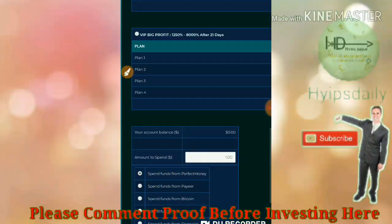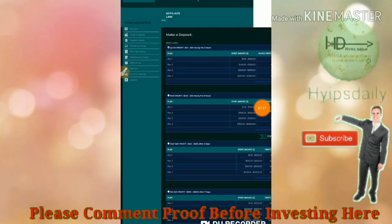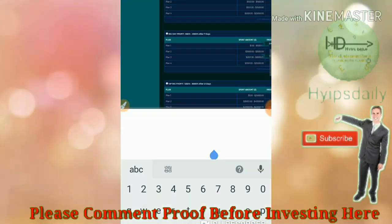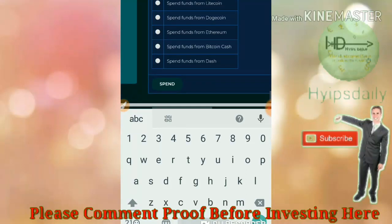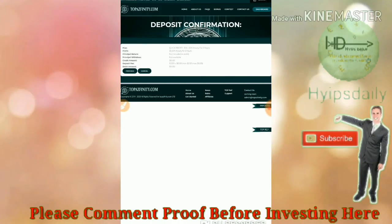Now I'd like to invest five to ten dollars in this site. First, choose the plan you want to invest in. I'll select plan one or plan three, then enter the amount — ten dollars here — and click spend, then click process.